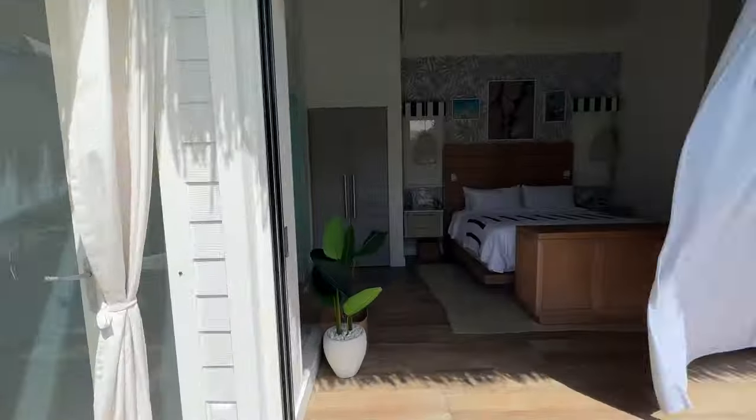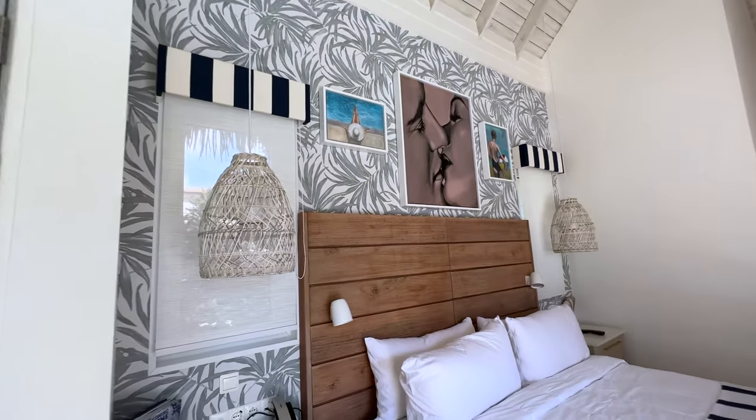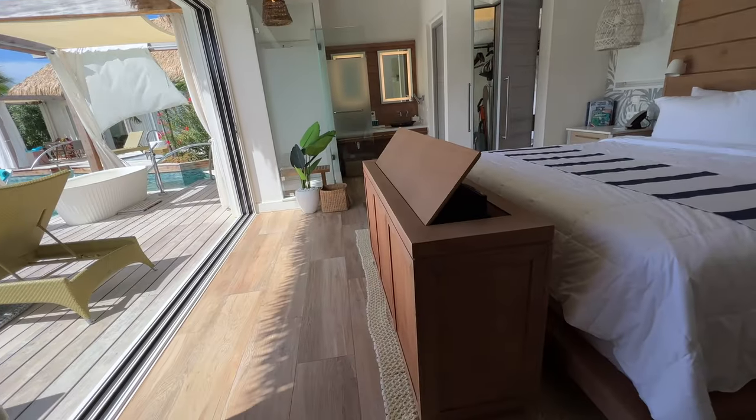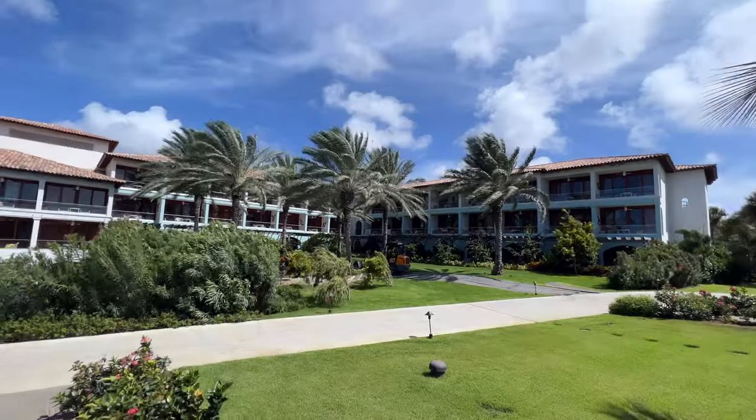It's a great time to remind you all that I do own a travel agency and we work with the Sandals brand closely. It costs you nothing more to use our services, and we are often on site scoping out these places so we can give you first-hand knowledge for your stay.